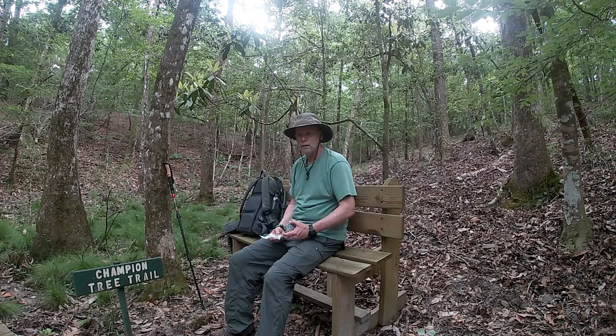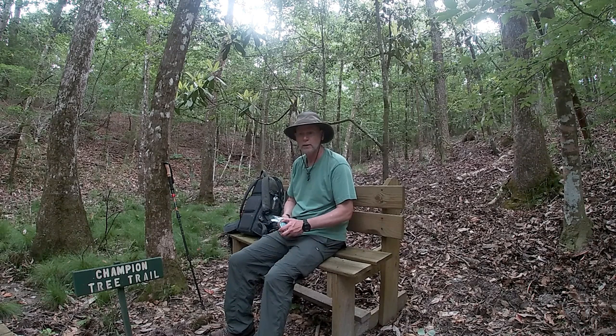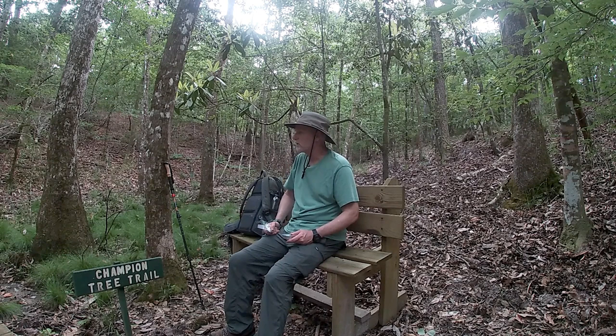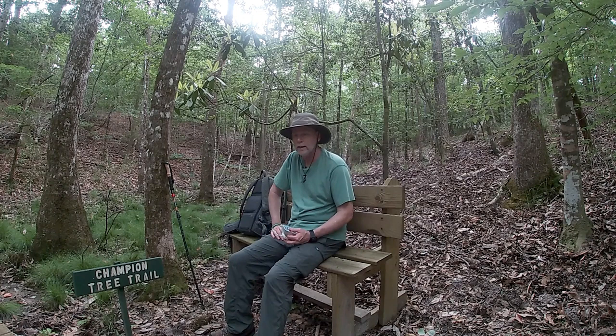Found a nice bench here, thanks to Boy Scout Troop 87. They've got several of these benches throughout Blakely State Park trails. I take advantage of them as often as I can — it takes the load off, gives you a chance to sit down, recharge, and listen to what's going on around you. After spending so much time on Jackson Springs shooting several landscapes, I found this bench — we're now back on Champion Tree Trail. Going to have a little bit of sardines and crackers and top it off with a banana for lunch. Maybe spending a little bit more time here.